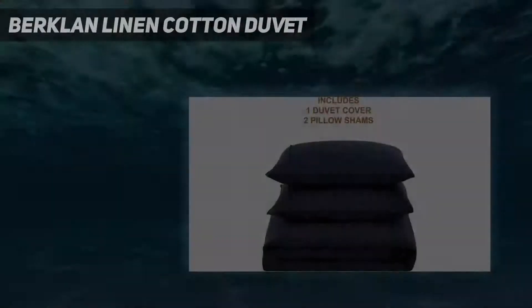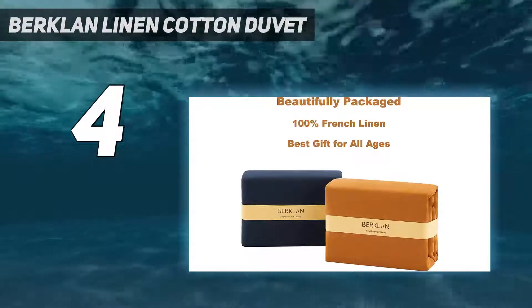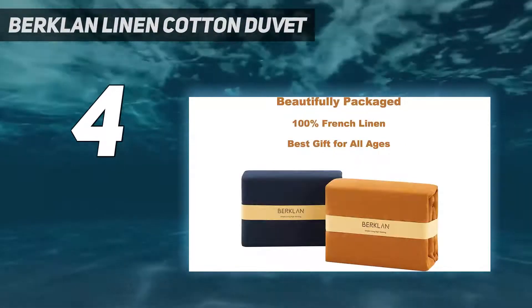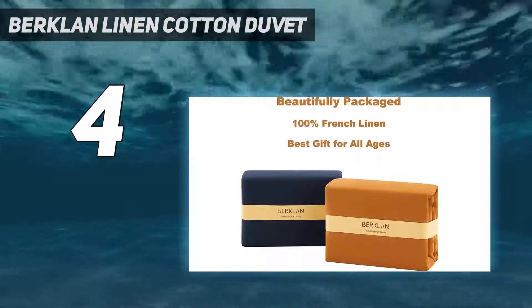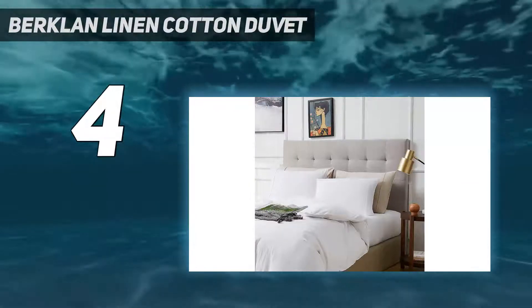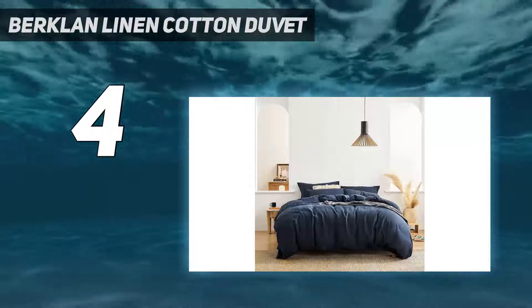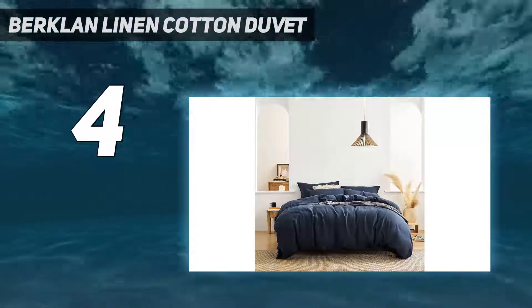Coming in at number 4: the Birklon Linen Cotton Duvet. Mateo's sheets are among the softest linen sheets tested, so it comes as no surprise that its duvet covers were recommended by two interior designers. Alexander told us she tends to incorporate a lot of linen duvets in her designs, and that her absolute favorite is Mateo bedding because its fabric is really luxurious, all made in LA.